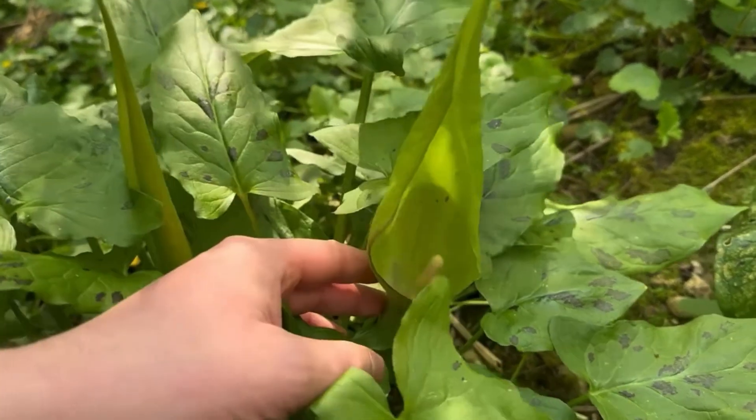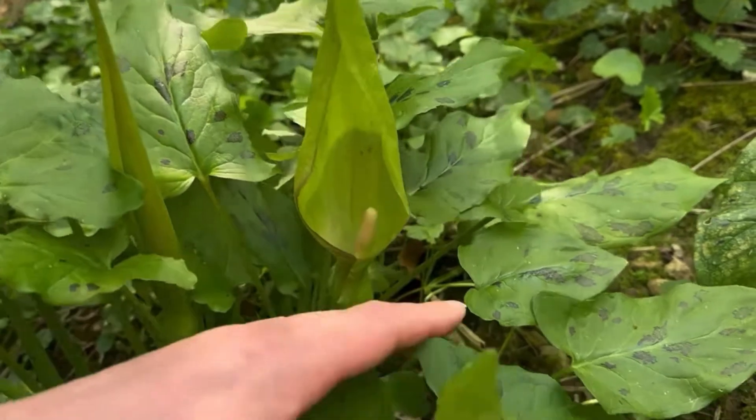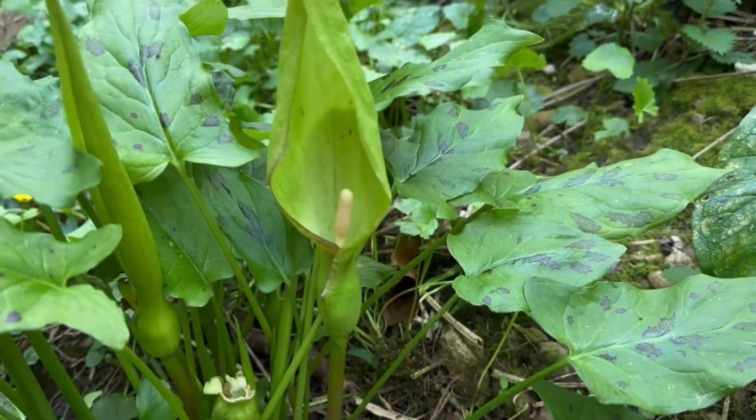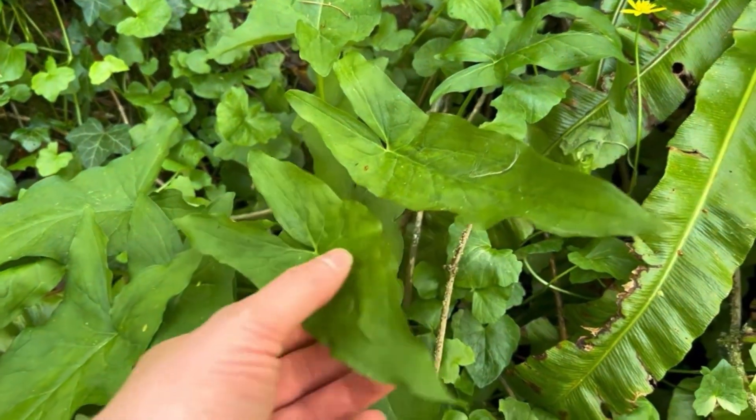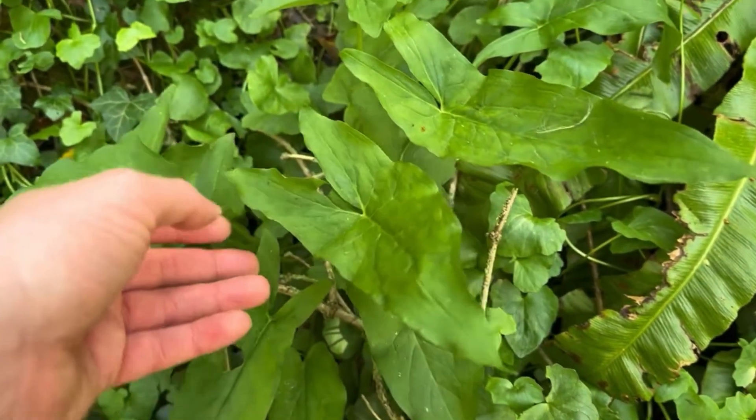Lords and Ladies produce beautiful flowers earlier in the year, and their leaves are large and shiny with lobes at the base of the leaf.